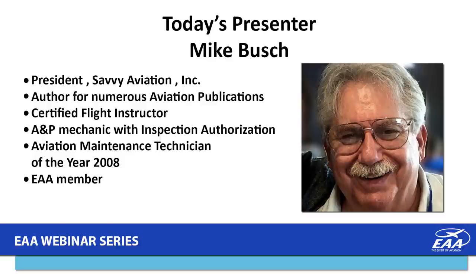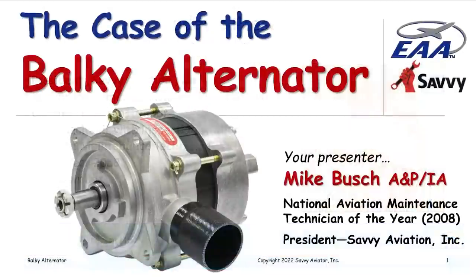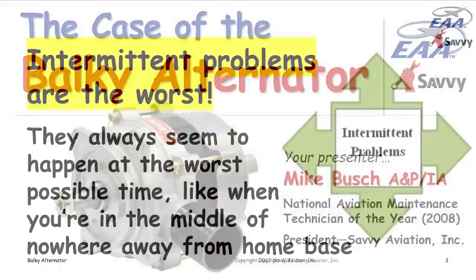Good evening, everybody, and Happy New Year. I'm really looking forward to 2022 — hopefully things will be more normal than they were in the last couple of years. Also, Home Builders Week is coming up later this month with a lot of good presentations. Tonight I want to tell you a tale about an alternator on my airplane. It happened quite a long time ago, but there are some good lessons learned. It involves an intermittent problem I had with one of the alternators on my airplane.